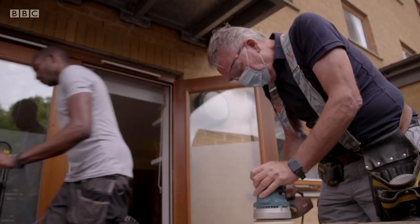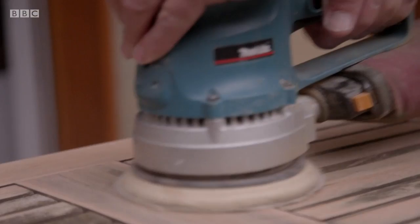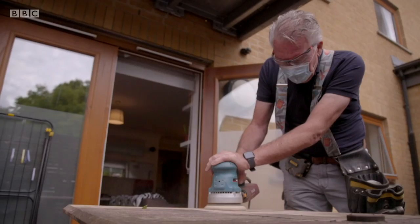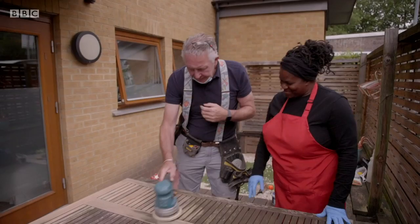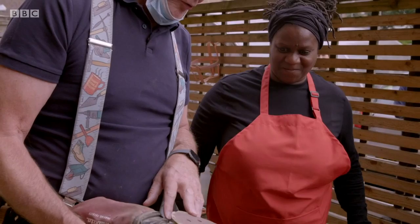Maxine makes a start clearing the terrace whilst Tommy works on reviving the tired table. I'm pretty pleased with how this is turning out. I thought I'd have to give it a power wash, but looking at it close up, I think the sander will work better. It will give it a key, and then once we put the colour preservative on, it will soak right in and preserve the timber and give it a longer life. I did intend to power wash it, but I think it's going to come up better with a sander. I've used 80-grit, which is quite coarse, and that will cut and take all the dirt off.